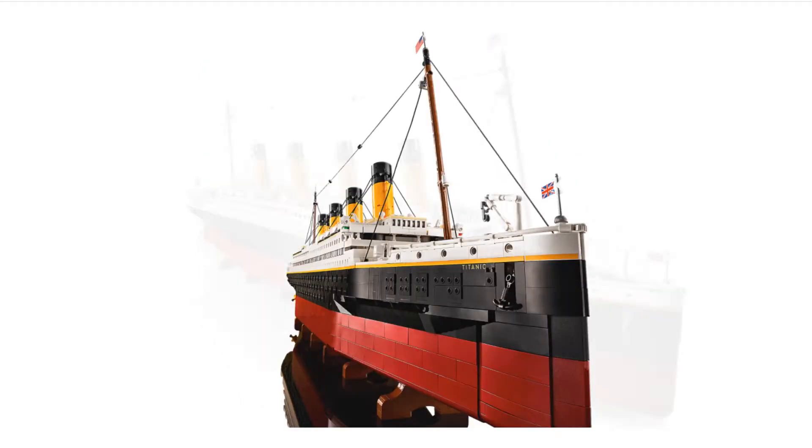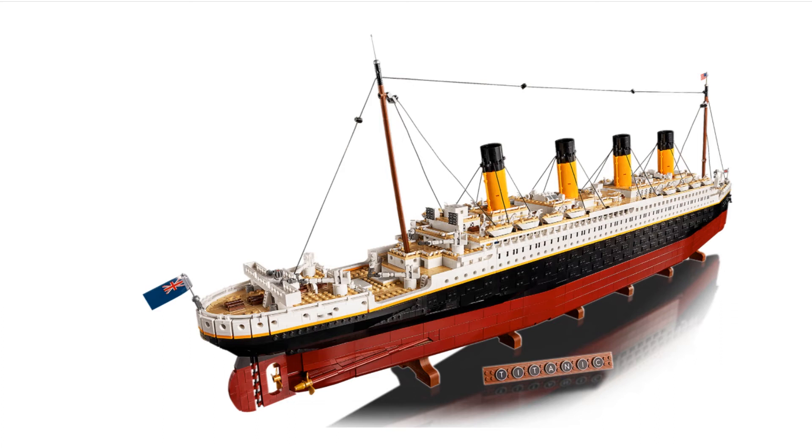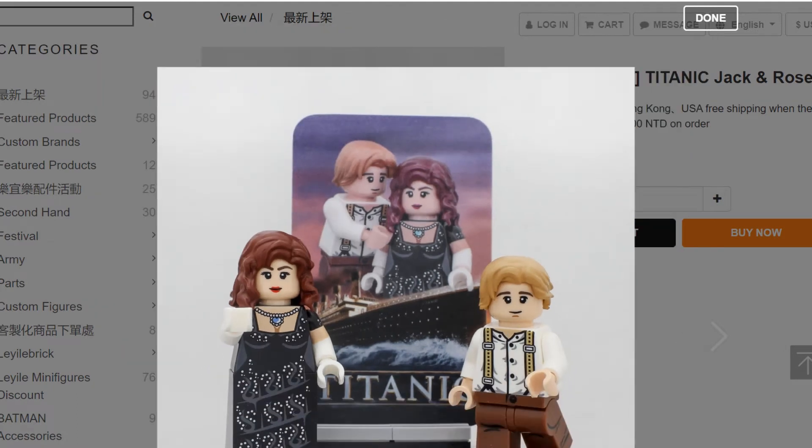It looks very cool. It's not minifigure scale, but if you're looking to accentuate your build with some minifigures, look no further than outsidebrick.com. They have some custom Jack and Rose LEGO minifigures from the movie from the 1990s.